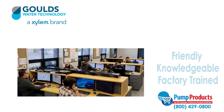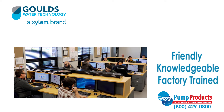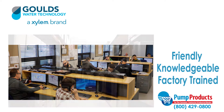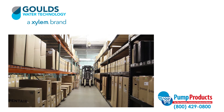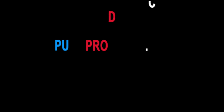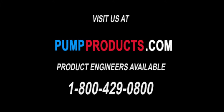That is why our friendly, knowledgeable, and factory trained Pump Products associates are standing by to receive your phone calls. They can size up any pump and make sure it meets all your demands and runs at full efficiency. We offer fast shipping with most orders being shipped the same day at some of the lowest prices on the web. Visit our website at PumpProducts.com or call us at 1-800-429-0800.